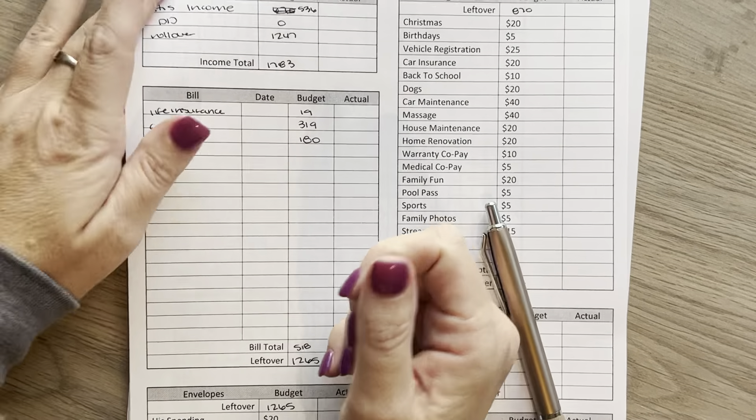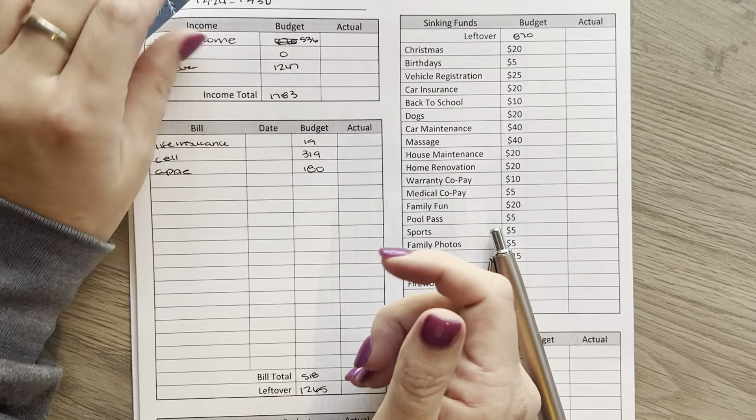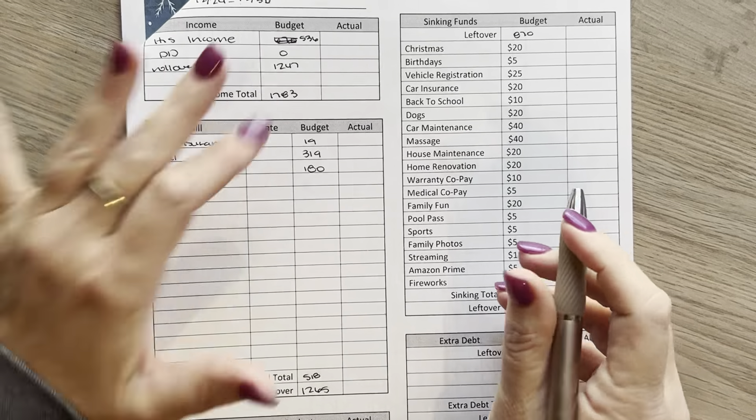Hey everyone, welcome back to my channel. Thank you so much for being here. I'm going to go over my budget with me from last week.